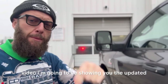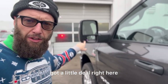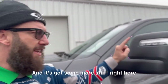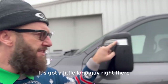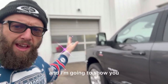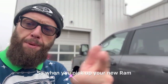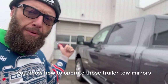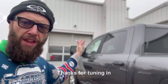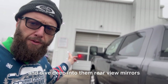In today's video I'm going to be showing you the updated features with this mirror. I'm going to hop inside the truck and show you how to use these mirrors and how they're different from the ones in the past. So when you pick up your new Ram, you'll know how to operate those trailer tow mirrors for extra visibility out there on the open road. Thanks for tuning in — stick around and let's dive deep into these rearview mirrors.